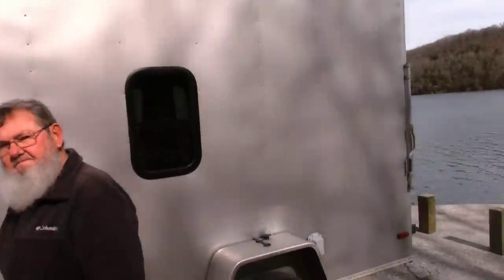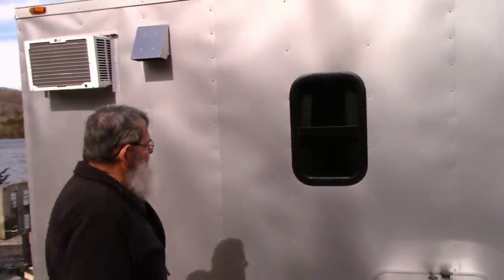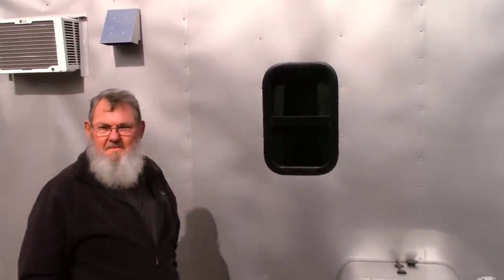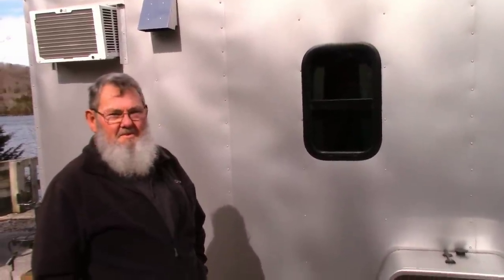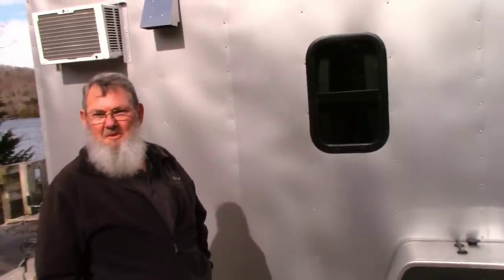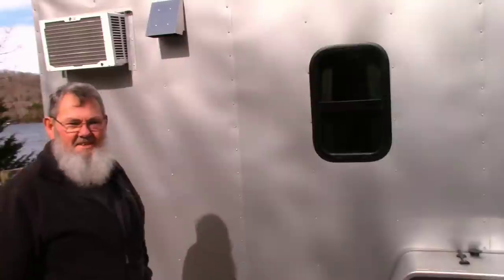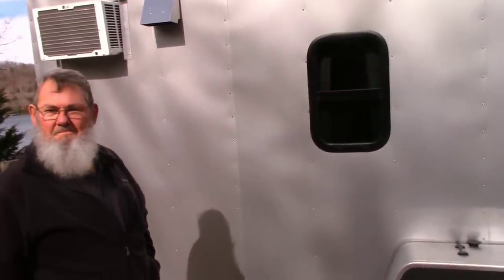Of course you have another window about the same size in your side door — that one lifts up and down, and there's a screen on the bottom part. We replaced the vent in the top with the cheaper version of the Fantastic Fan, so we can pull air through. It keeps the air circulating and it really works well.